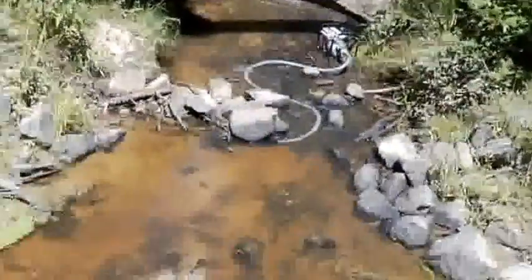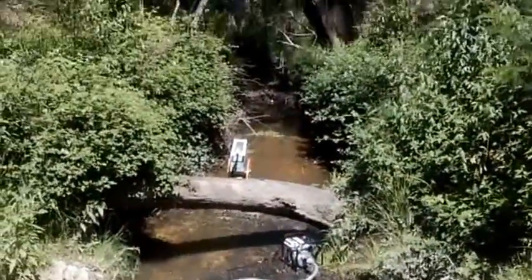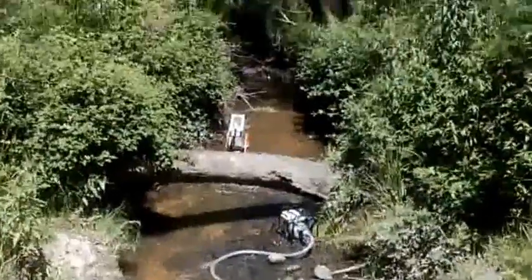So I used to run the easy sluice in here, but I thought I'll come and check it out. There's a few sandbars — there's one that runs through there and one right in front of the high banker. We'll see how we go. I run a bit more than I used to with the little sluice.